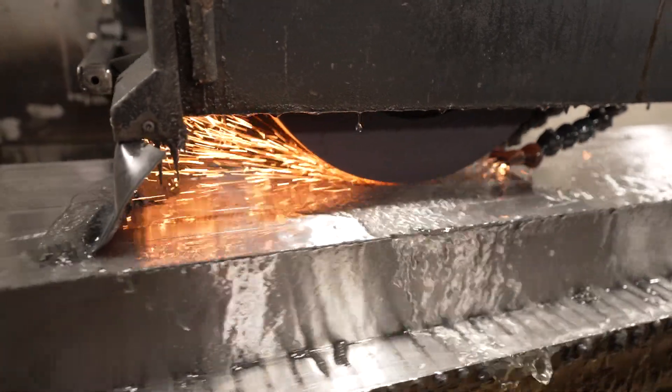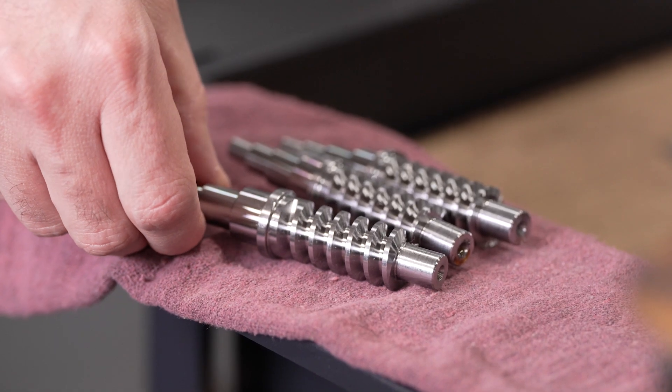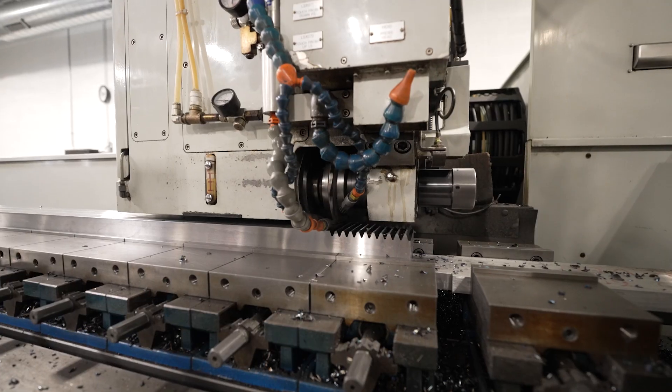We like to focus on niche business. Most of our niche customers are going to be OEM — original equipment manufacturers — and we're making a specialized component that goes into their assembly or into their machine, to be used in whatever industry that they happen to be in.